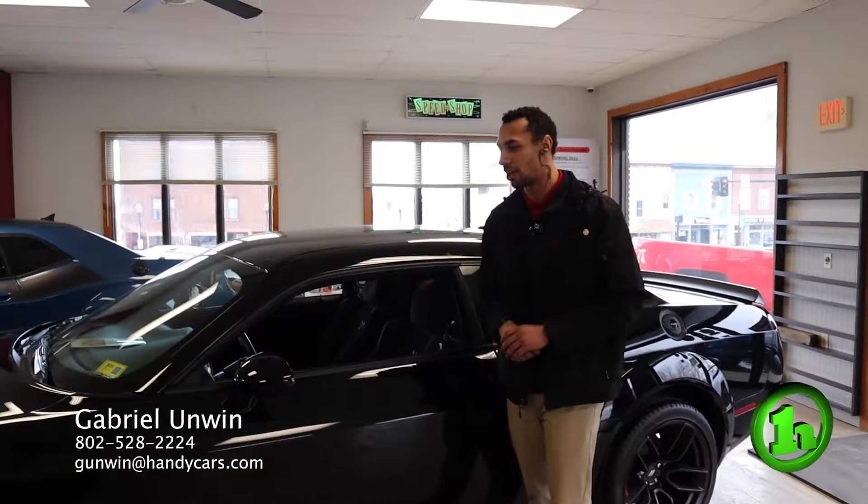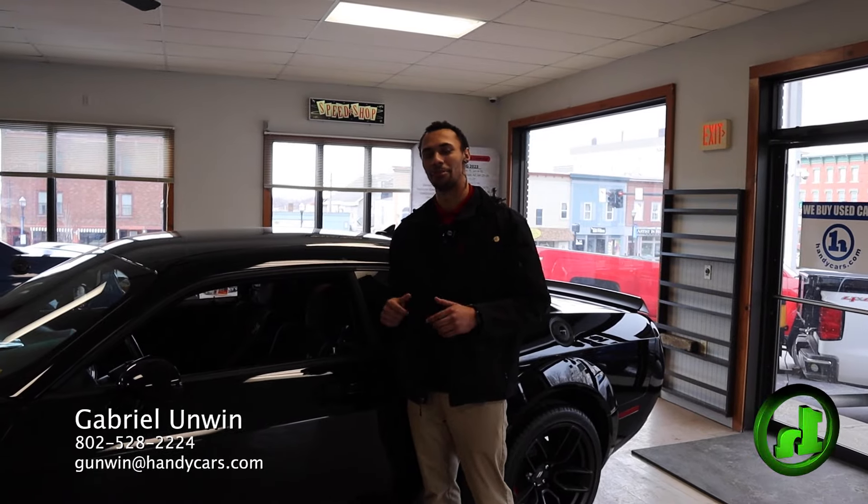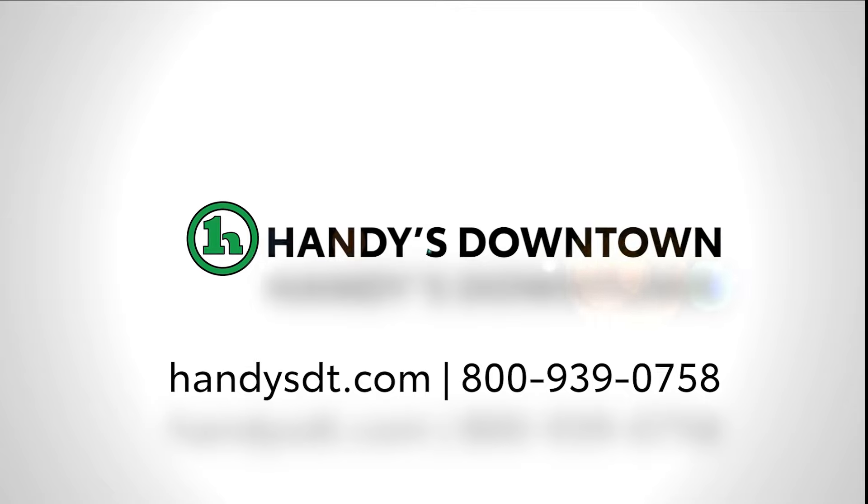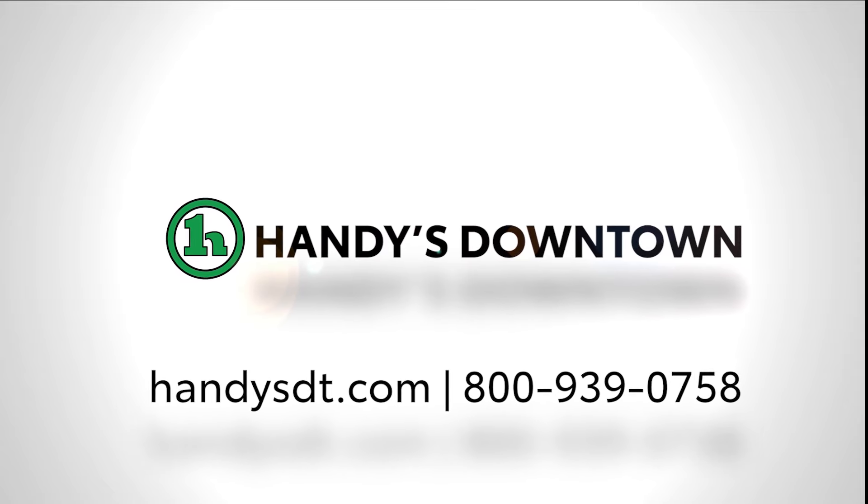If you have any questions about this vehicle or any other vehicle on our lot, my information is below on the bottom screen. I look forward to talking to you soon. We'll see you soon.